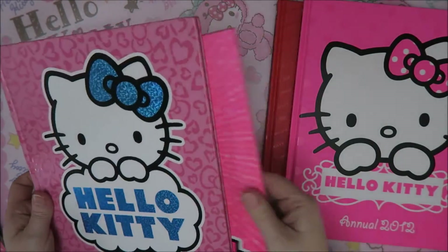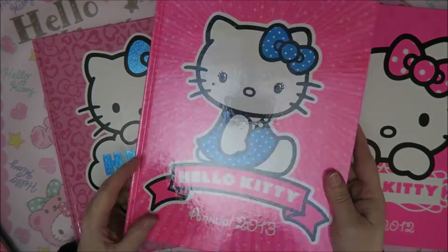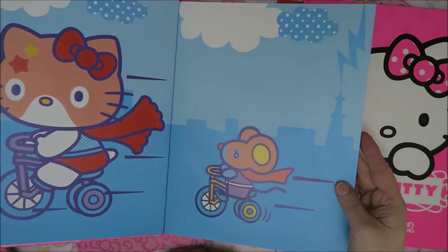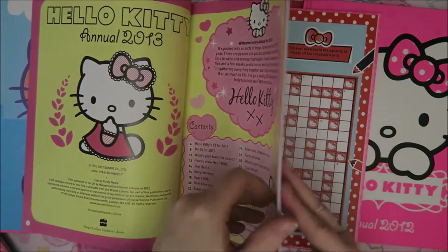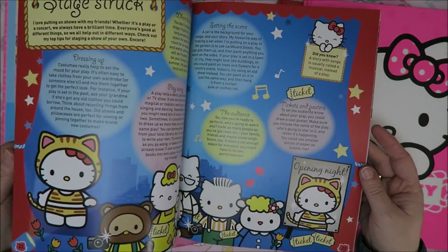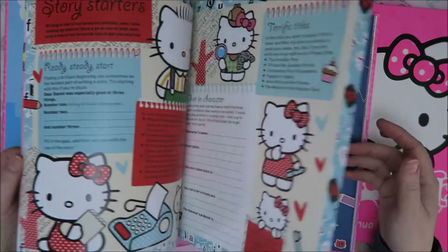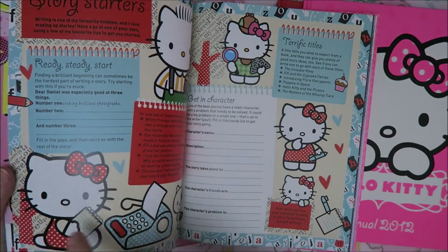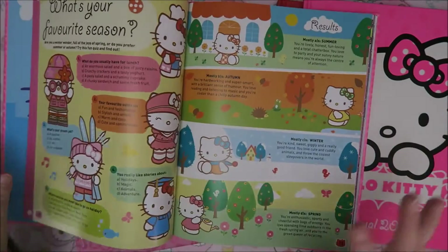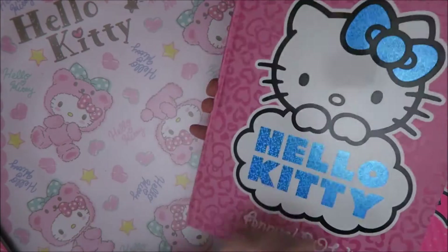And then we have 2013 - that's also pink but a bit less, although it's really shimmery and glittery. Superheroes - superhero themed. All kinds of cute things to do, to read, games and stuff. I just love these pictures so much. I just want to cut them out and put them in my art journals, but I'm not going to because that's a shame - these are such cute books.